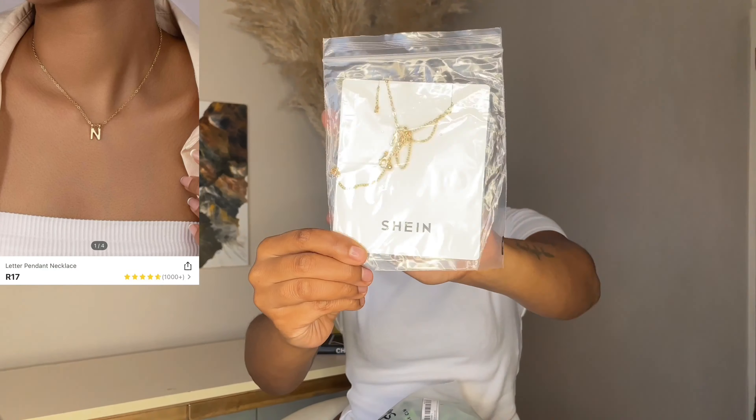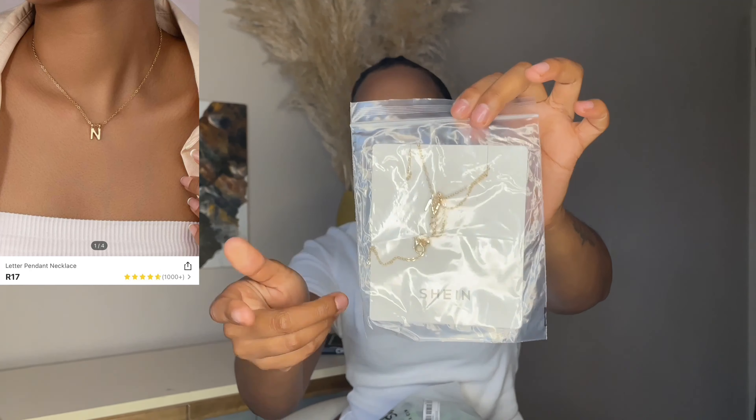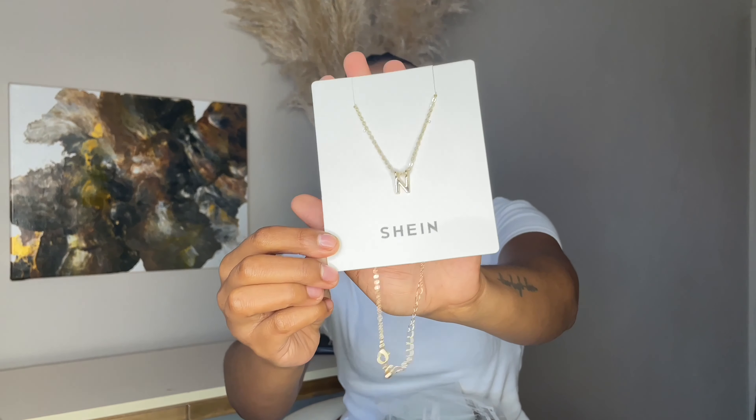The next thing I got is this necklace with the letter N — my name is Naledi so that's the reason I got it. It is gold in color, a nice simple chain. It's a really cute item and I'm glad I did get it. I know it's not real gold so I'm going to do my absolute best to keep it away from water.